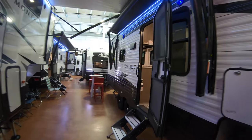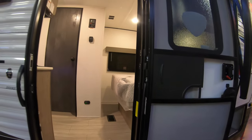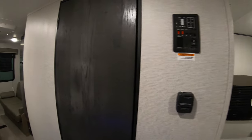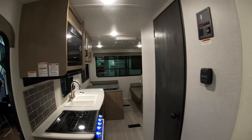As you can see, we're kind of crammed in here today — we're getting ready for our open house, which is going to be February 12th through the 20th. You're welcome to swing by if you want to check out some units inside. As we enter the coach here, I'll give you a shot of the whole floor plan.